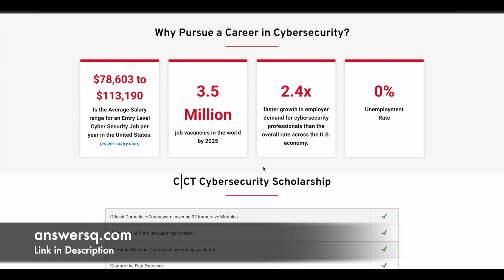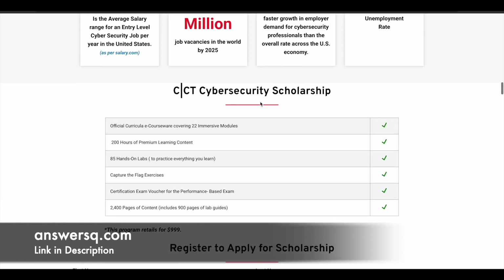If you are already looking to pursue a career in cyber security, this is the right time. The salary for cyber security professionals is already good, and job vacancies around the world are high — more than 3.5 million job vacancies are expected by 2025. The unemployment rate in this field is also lower, and there is no country restriction, so you can work anywhere in the world. It's a great field with a lot of opportunities.